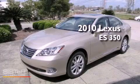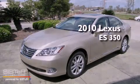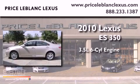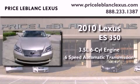This is a certified pre-owned 2010 Lexus ES350. It has a 3.5-liter 6-cylinder engine and a 6-speed automatic transmission.